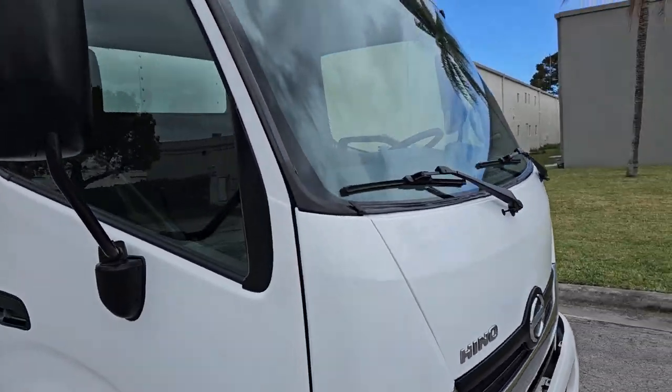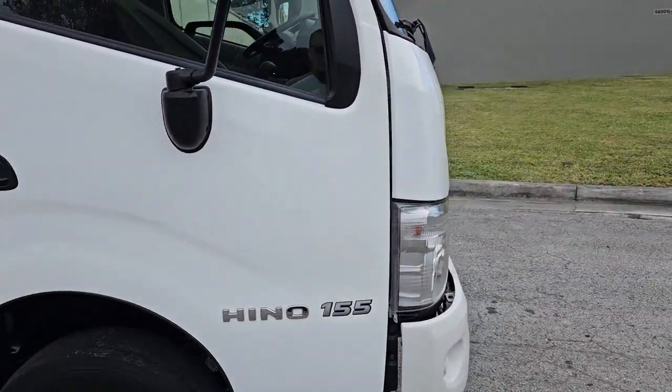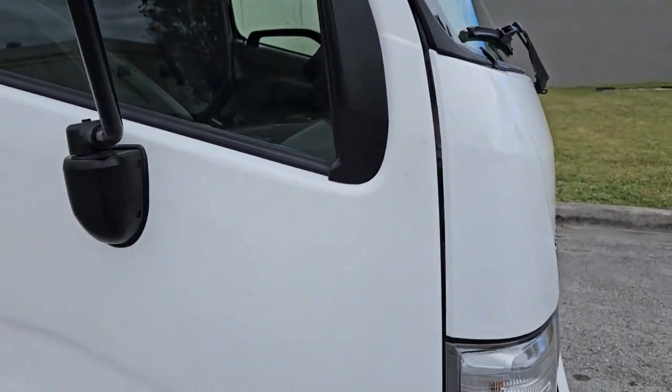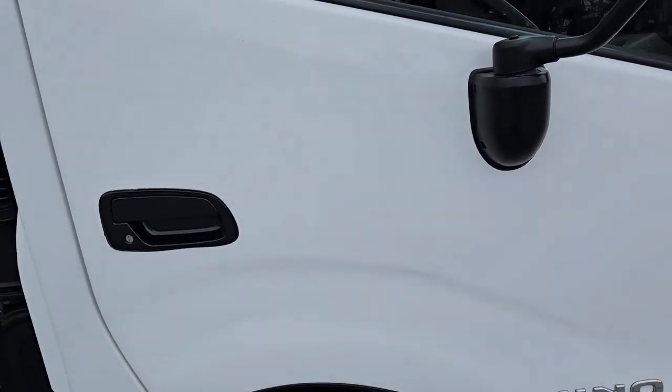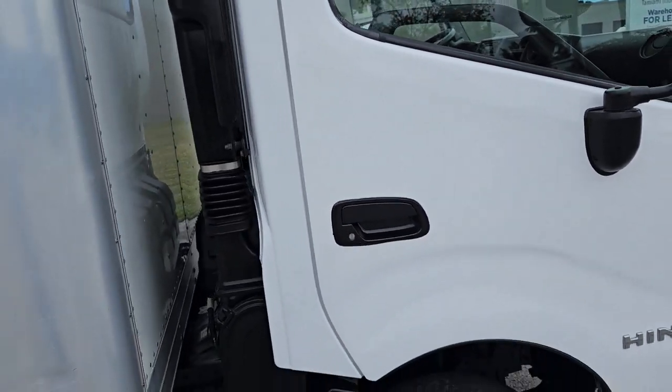Passenger side door is in amazing shape, looks super clean. It's got a blemish here on the paint. Besides that, looks good. It's got a small little dent right there, and another little blemish on the paint right here. Besides that, looks good.